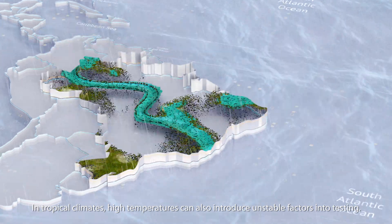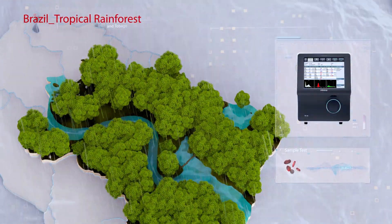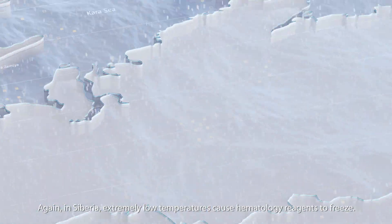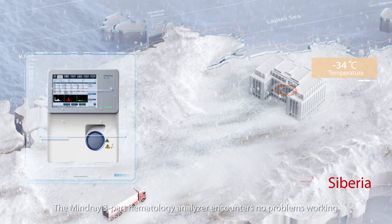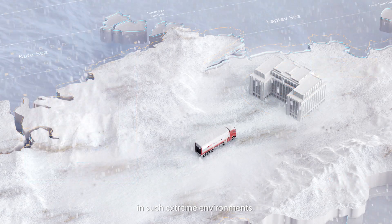In tropical climates, high temperatures can also introduce unstable factors into testing. Again, in Siberia, extremely low temperatures cause hematology reagents to freeze. The Mindray three-part hematology analyzer encounters no problems working in such extreme environments.